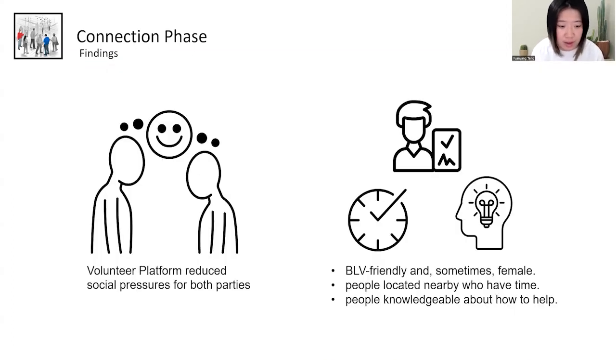Our findings suggest the volunteer platform is preferred over the Person Finder Glasses because the shared platform allows both parties to share information, reducing social pressures for both. BLV participants perceived the volunteer platform as a BLV-friendly community. They also found that sometimes choosing a female helper made them feel safer and more comfortable. BLV participants also looked for sighted people who are nearby, have time, and have knowledge on how to offer help.